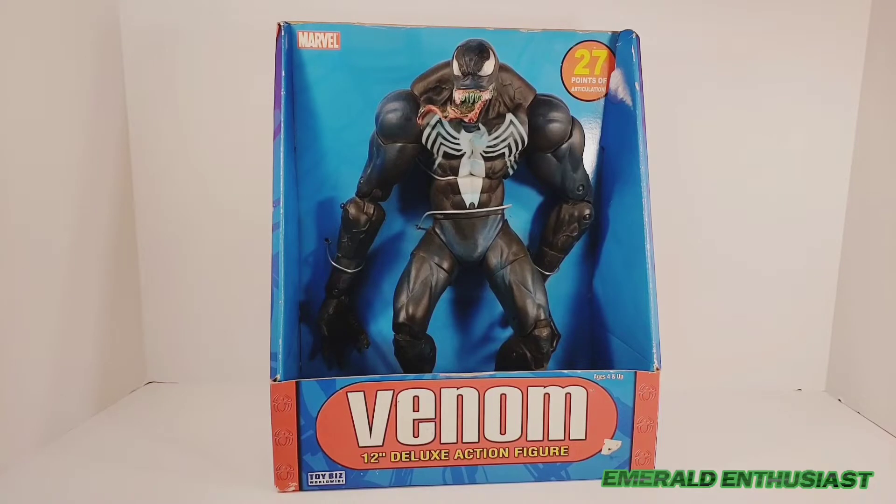What's up comic book fans, it's the Emerald Enthusiast of the Multiverse Musings Podcast Network here with a look at the Toy Biz 12-inch deluxe action figure of Venom.